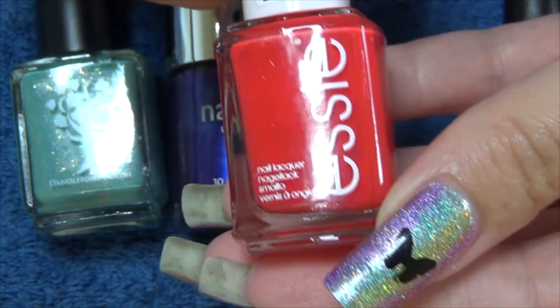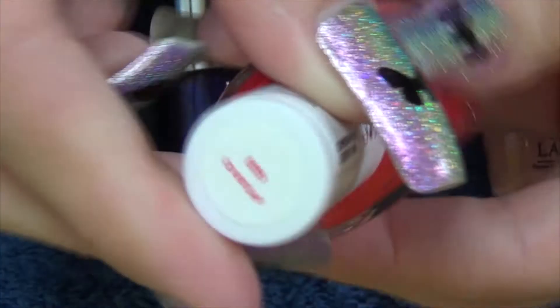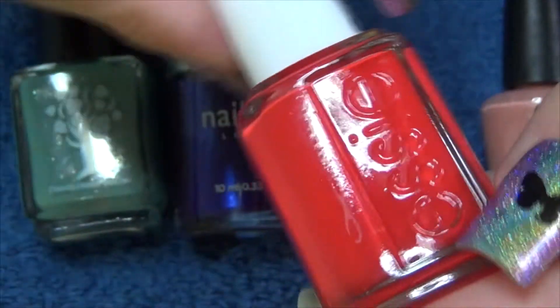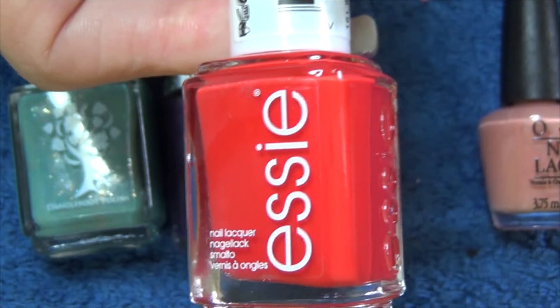Next we've got an Essie polish. This one is Fifth Avenue. It's a nice red shade — it might be showing off a bit pinker on the camera.